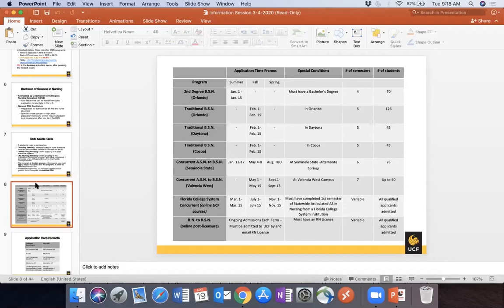We have two concurrent programs — one with Seminole State and one with Valencia. The Valencia application for fall 2020 was moved to June 1st through the 15th to give students extra time to test for the TEAS due to university and testing site closures. That program is seven semesters beginning in fall and spring, taking 40 students. Seminole State starts every semester — summer, fall, and spring — however they will not be admitting for fall 2020, so the next Seminole State application will be in August.